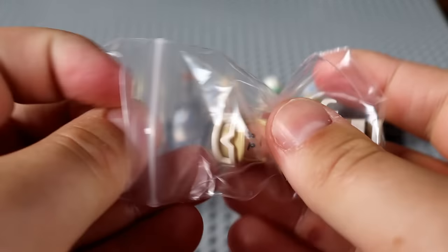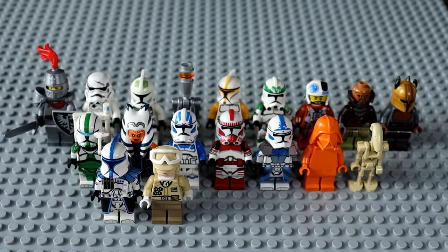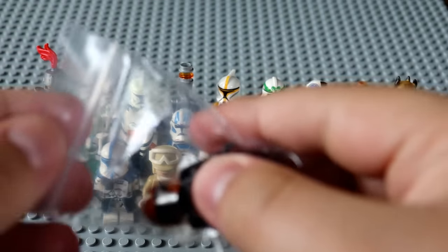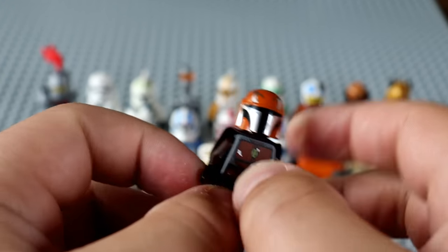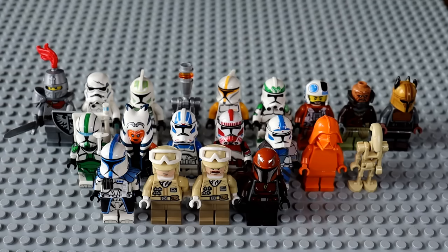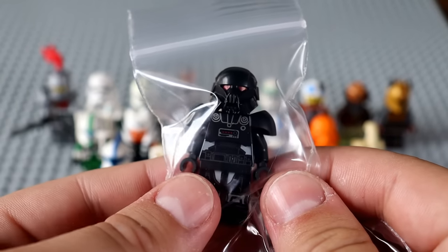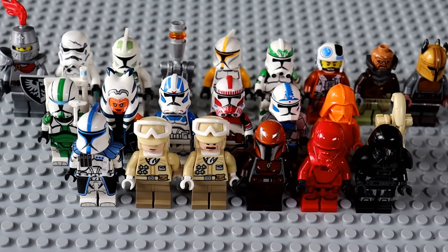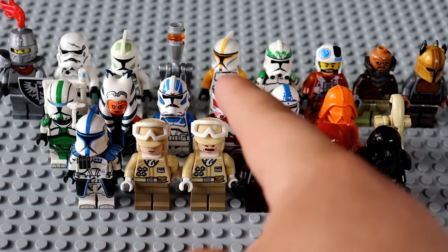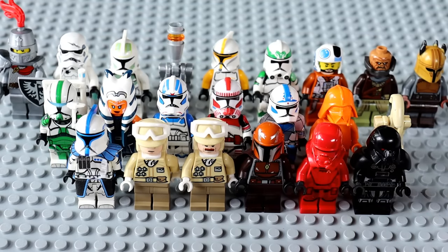We've got a Rebel Trooper, possibly from the Hoth Battle Pack. Then another Hoth Trooper — the Mustachioed Man. It's been a very Mandalorian-heavy day — we've got an Orange Mandalorian here, and I always like to get Mandalorians. Then for the final two figures, we have a Sith Jet Trooper from the First Order, as well as a Dark Trooper from the Mandalorian.